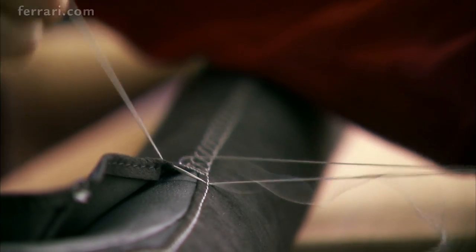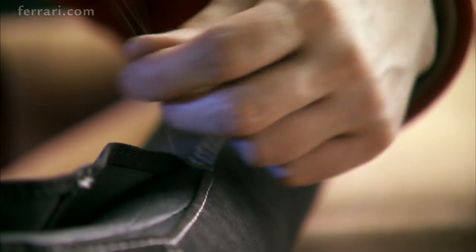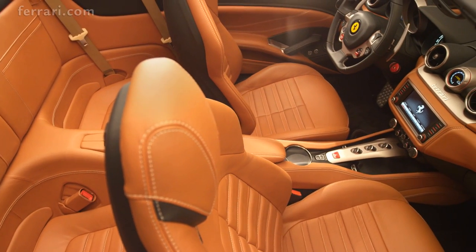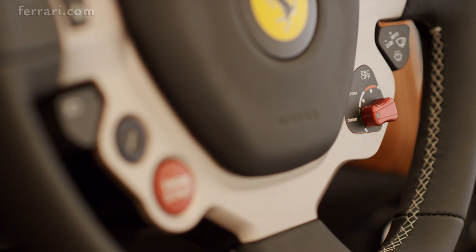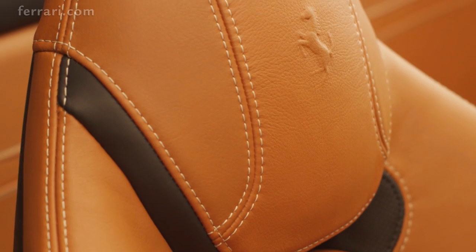The Ferrari California T offers exceptional in-car comfort in a cabin that epitomizes sumptuous warmth and craftsmanship. Its innovative volumes and forms are very much in line with prancing horse tradition.